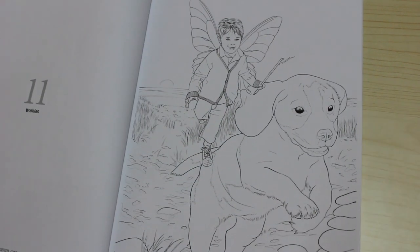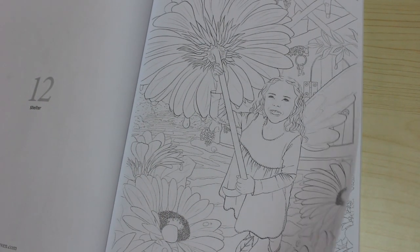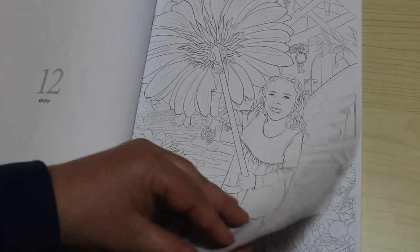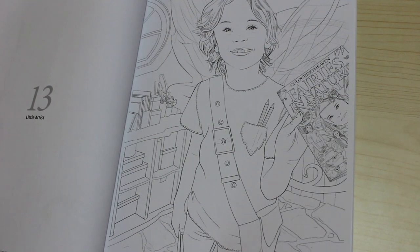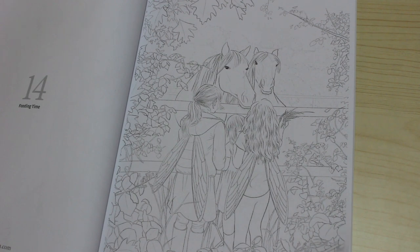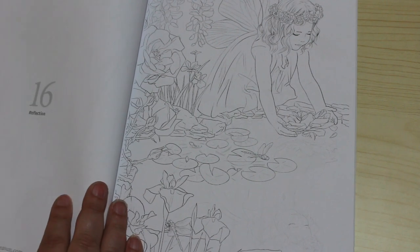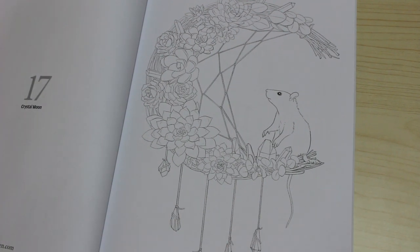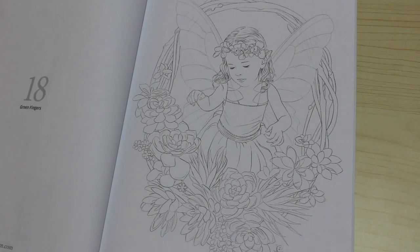Next one is Walkies, then Shelter — they're quite detailed, very nice actually. We've got Little Artist, showing an artist colouring the cover of his magazine — he's got it in his hand. Then Feeding Time, Giggle — I like that one. Reflection, that's cute. Crystal Moon, that's very cute. Green Fingers.